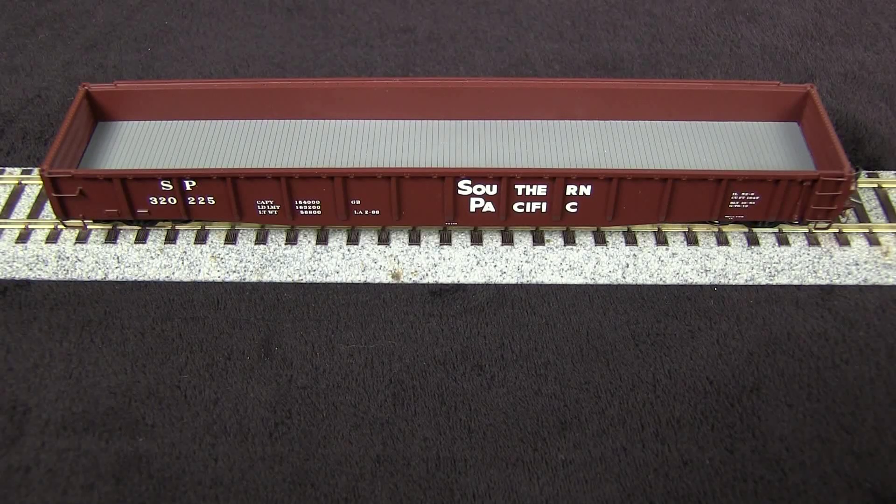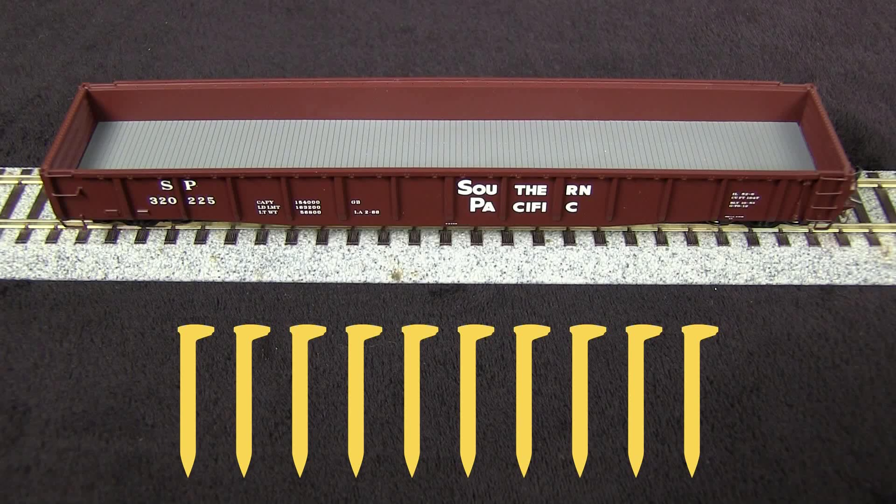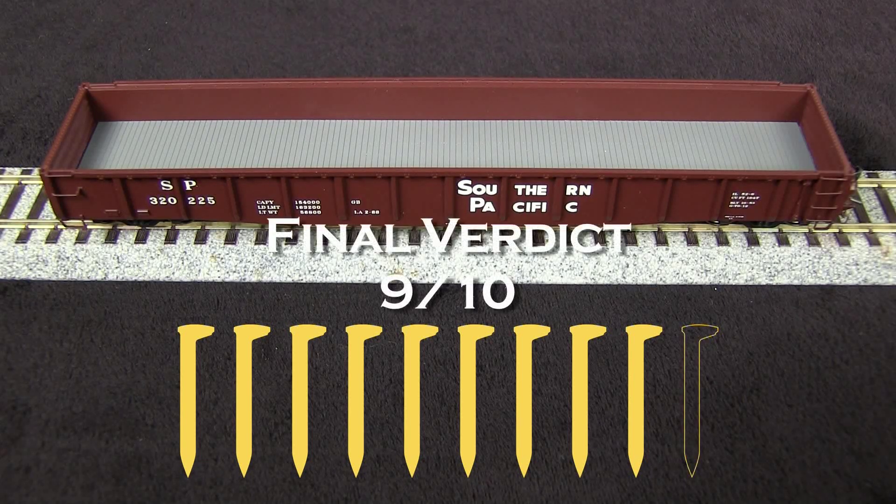Overall, this is a really nice prototypically accurate model of a Southern Pacific gondola. I'm going to take off one spike for the coupler height being low, but there really isn't much else to find fault with, so my final verdict is nine out of ten spikes.